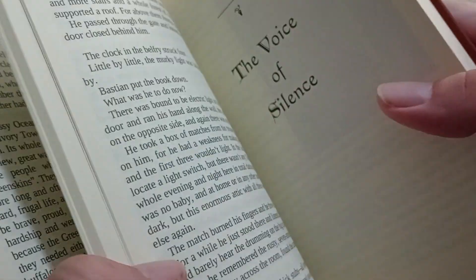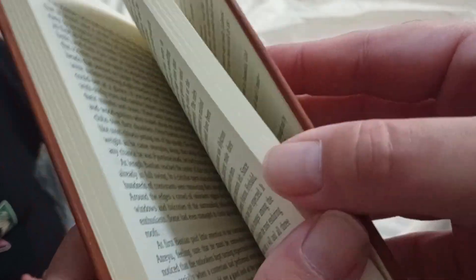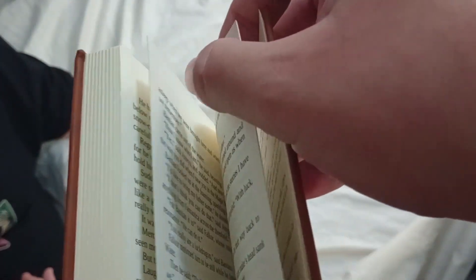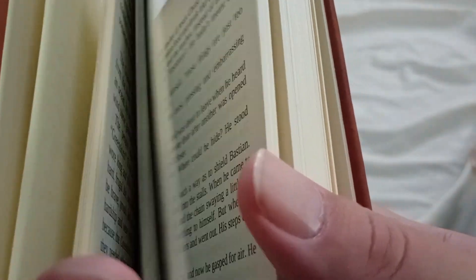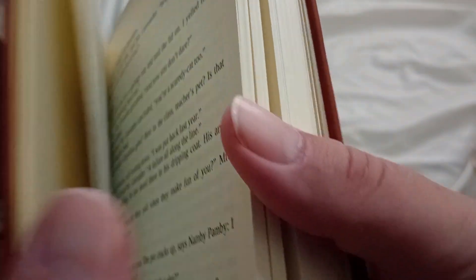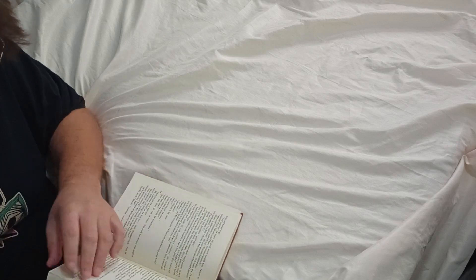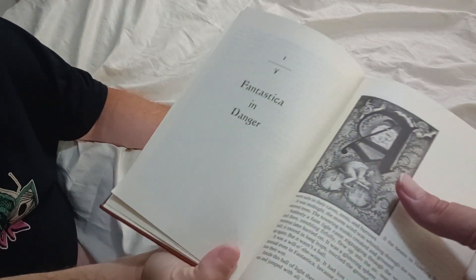From what I understand, it follows the movie. It does have illustrations in it — one of the pages was sticking out. Can you flip through and find one of those illustrations? Yeah, there's one really nice illustration there that you guys can see.